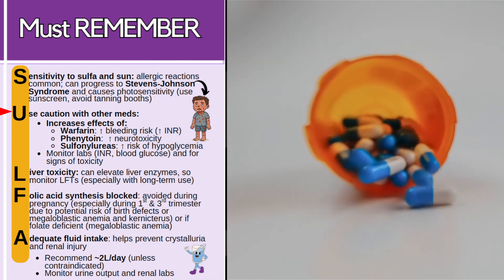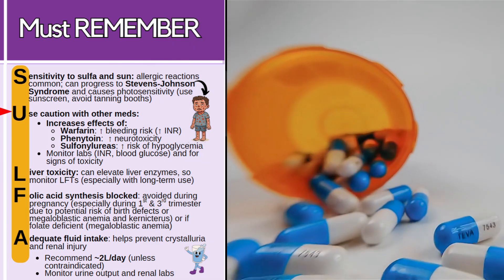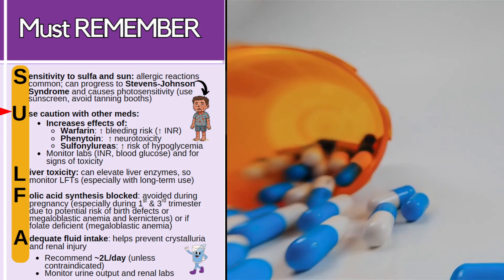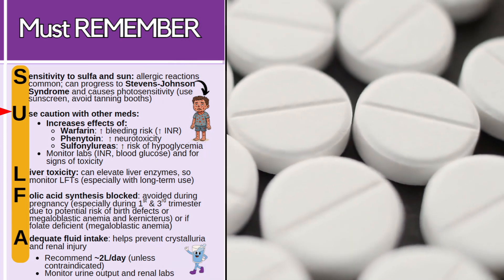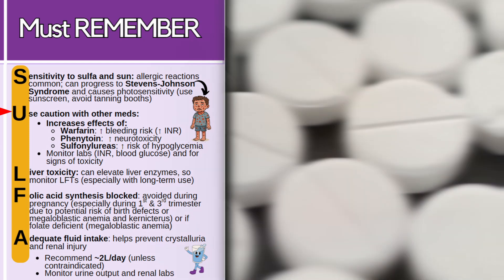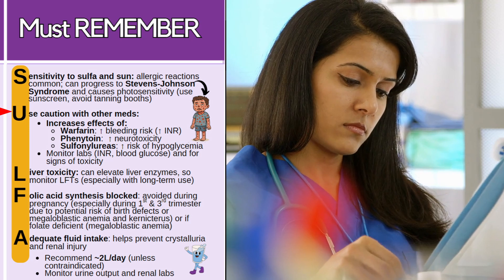Educate patients to use sunscreen when going outside and to absolutely avoid tanning booths. You also want to use caution with other medications, because this class can increase the effects of warfarin, raising the INR and increasing bleeding risk; phenytoin, increasing neurotoxicity; and with sulfonylureas, it can increase the risk of hypoglycemia. So you want to monitor labs, especially INR and blood glucose, and watch for signs of toxicity.